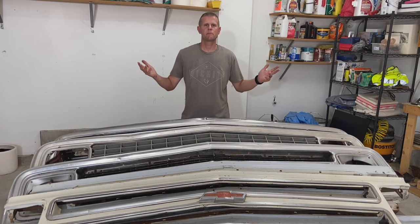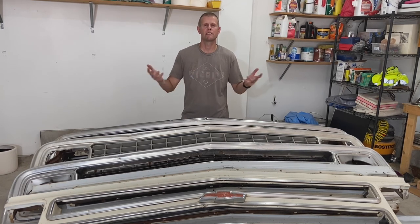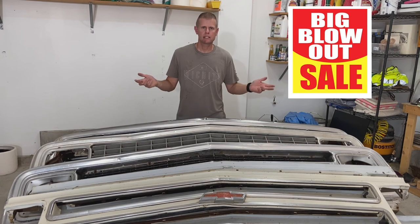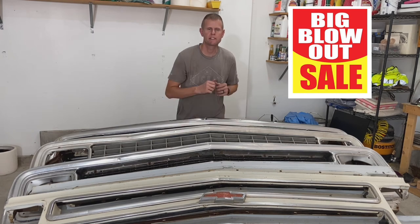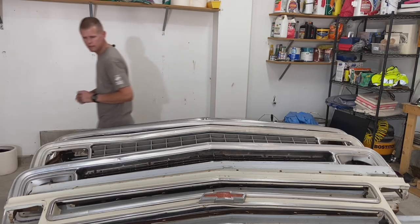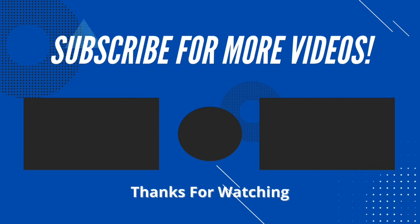Now you've seen all 10 grilles that GMC and Chevrolet had to offer from 1967 to '72. If you guys find this video valuable, hit the like button, ring the bell, and check out some of the other videos I have on identifying other parts of the 67-72. I appreciate your time — thanks for watching. Almost forgot: is anybody interested in buying any 1967-72 front grilles? I'll probably hold on to the '71, just saying — I have a couple. See you next week.